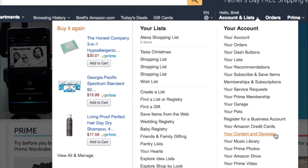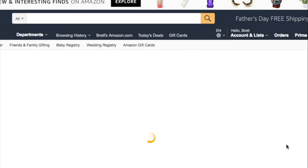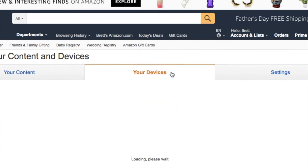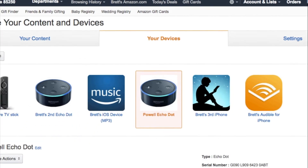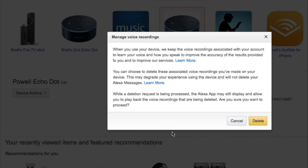Hover over your account and lists on the right hand side and then click the your content and devices option. Here select the your devices page and then select your device. Under device actions, select manage voice recordings. Just select delete if you want to bulk delete all recordings. It's really that easy.